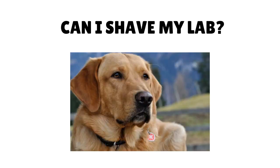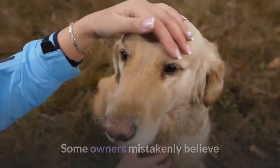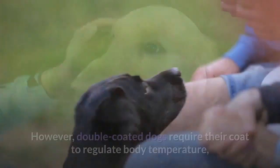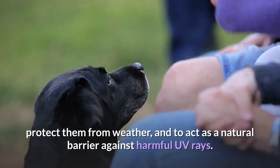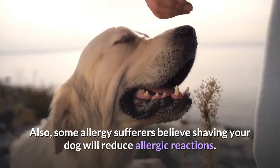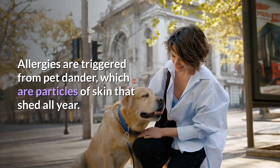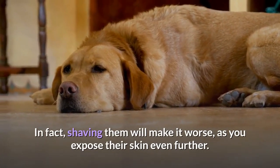Can I shave my lab? No — shaving your lab can be detrimental to their health and overall comfort. Some owners mistakenly believe that shaving their dog during hot weather will help them be more comfortable. However, double-coated dogs require their coat to regulate body temperature, protect them from weather, and to act as a natural barrier against harmful UV rays. Also, some allergy sufferers believe shaving your dog will reduce allergic reactions — also not true. Allergies are triggered from pet dander, which are particles of skin that shed all year.